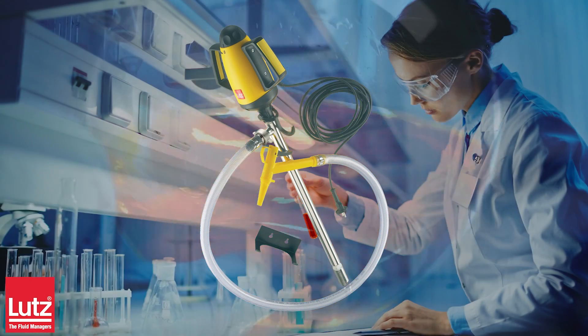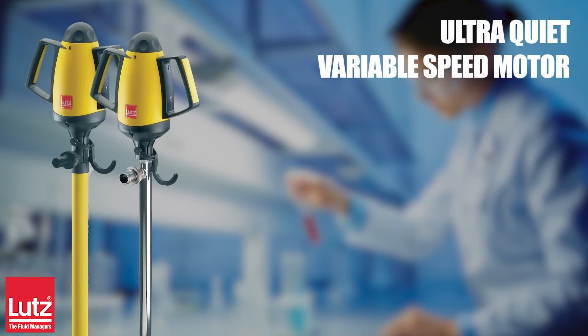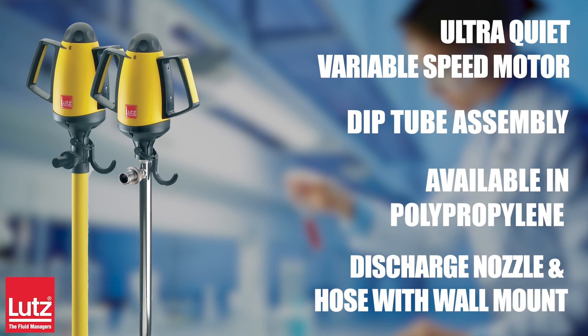The Lutz industrial drum pump features an ultra-quiet variable speed motor, dip tube assembly — also available in polypropylene — and a discharge nozzle and hose with a convenient wall mount.